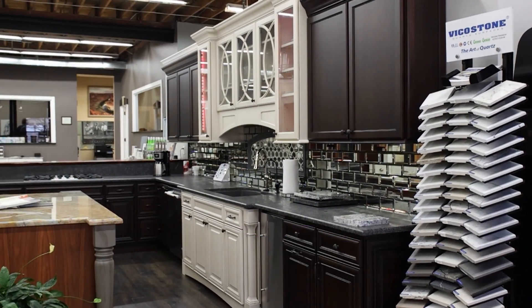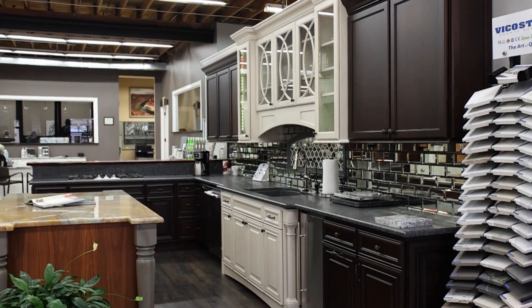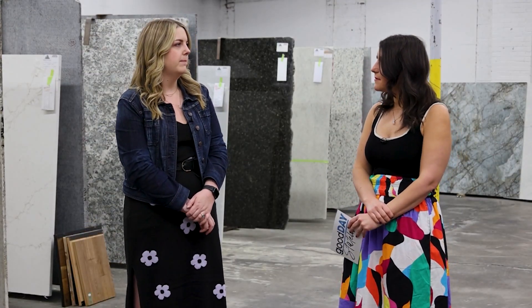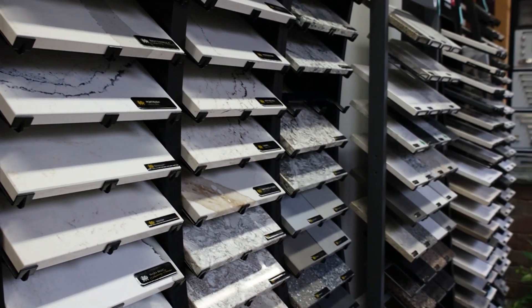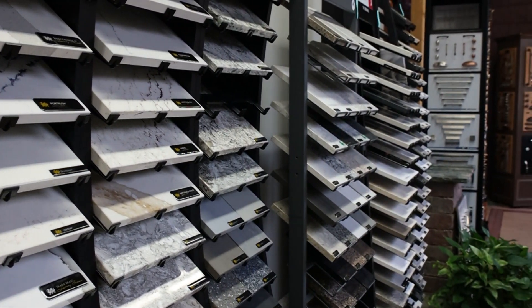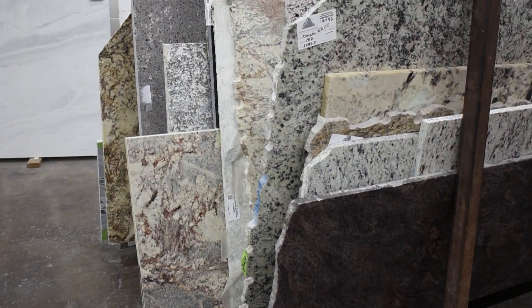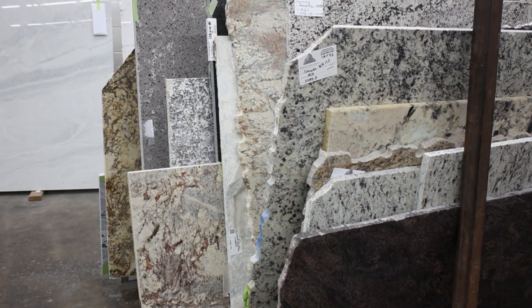What's the difference between granite and quartz? They're pretty similar. Quartz is a man-made material — it is natural, but they grind it up and man-make the colors and patterns, so it's a lot more consistent. The granite is completely natural, so whatever comes out of the ground, that's what you get. Which one's more popular these days? It's pretty close. The quartz is kind of everywhere, but the granite gives you more of a unique look. So it's pretty 50-50.